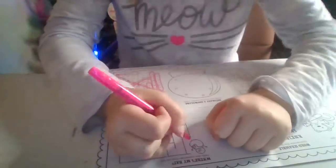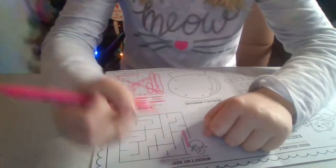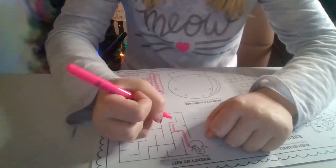Next is the maze. You can start right here and go like that.